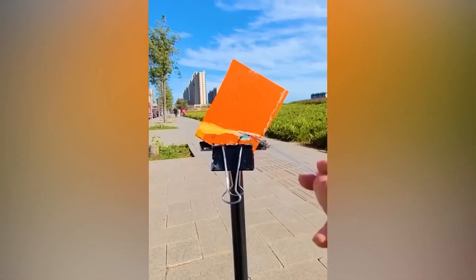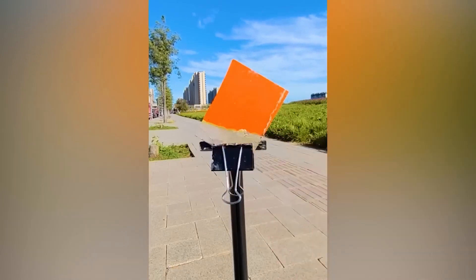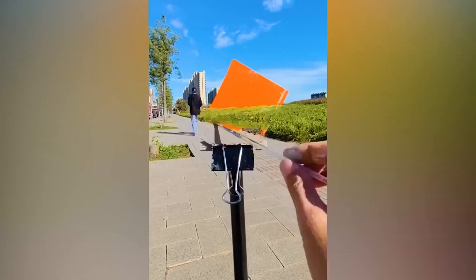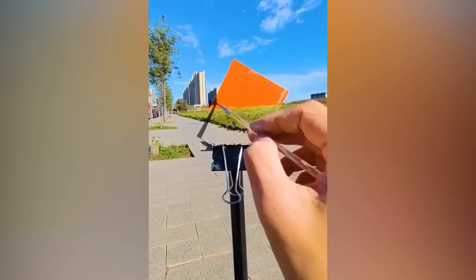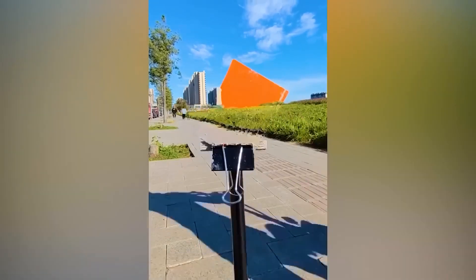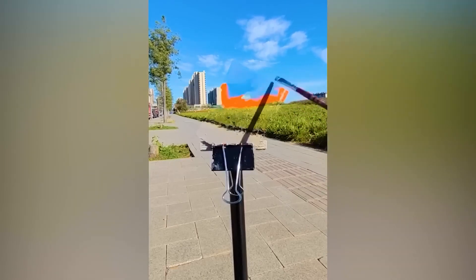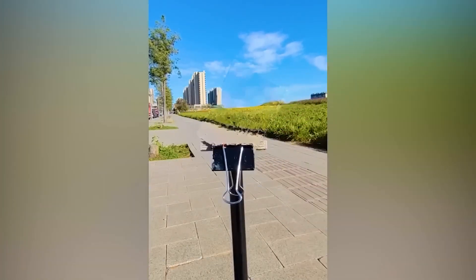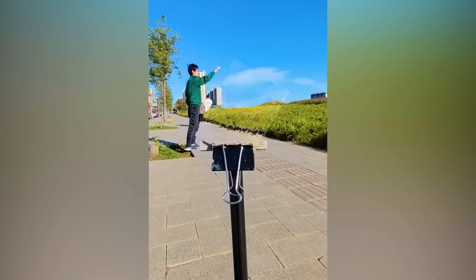Watch as this orange tile melts away and joins the real world. If you didn't already know, this was a painting. Would you have known if I didn't tell you, though? Tell us the truth down in the comments.